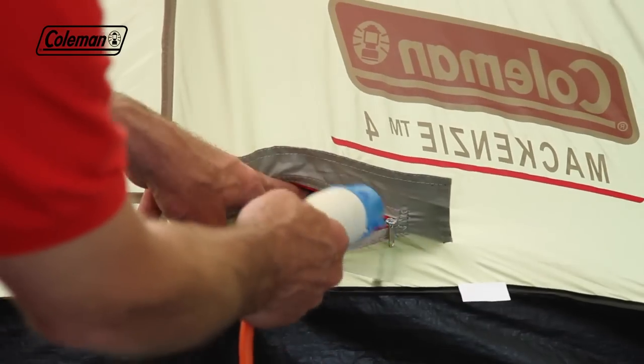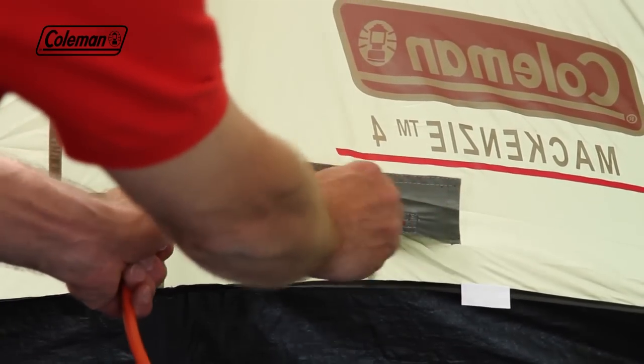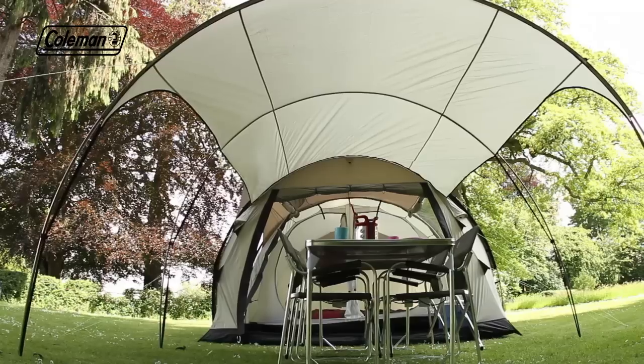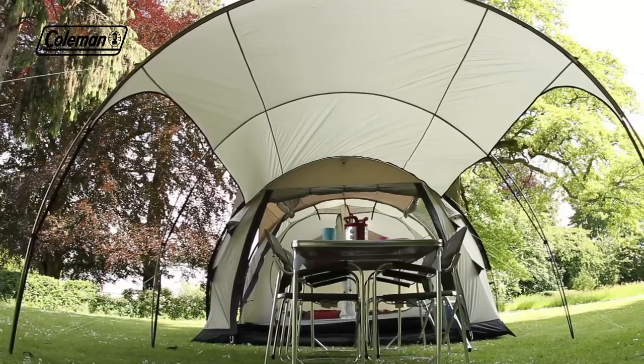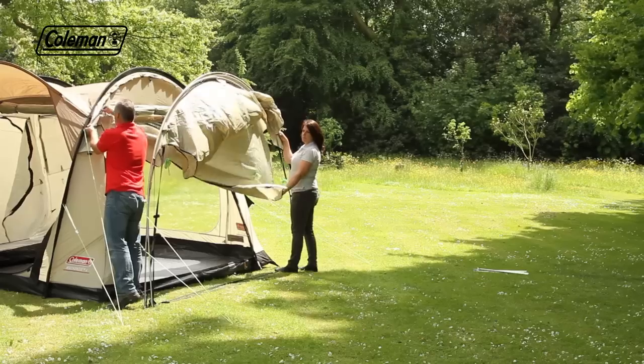The zipped power cord vent allows you to run power into your tent for some extra home comforts. The Mackenzie comes complete with an expansive porch that can be easily zipped on and off, instantly extending your outdoor home.